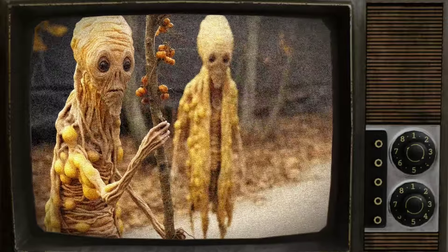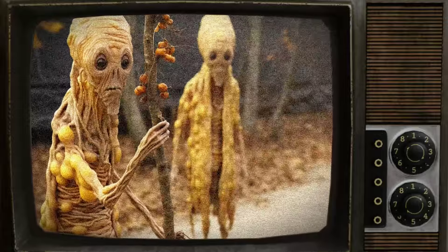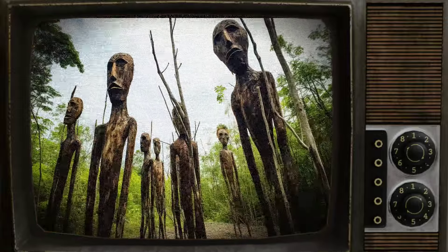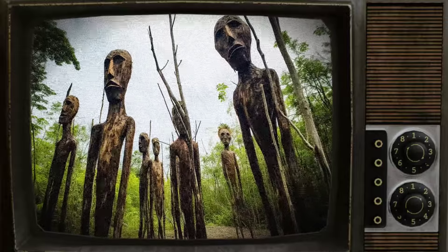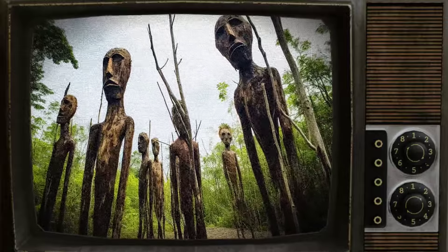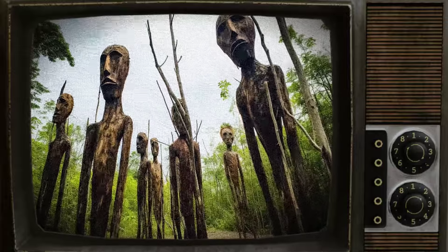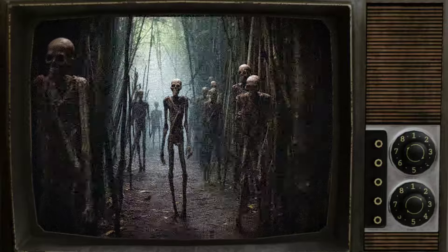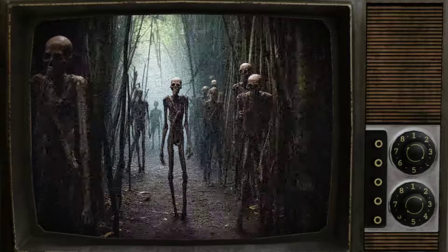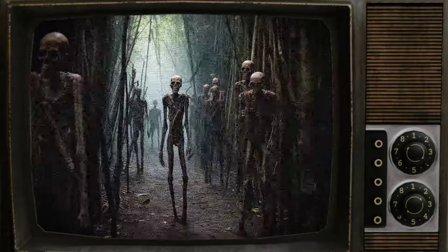Once ripe, SCP-937-2 climb as high as possible and glide to other trees, where they germinate as a normal hemiepiphyte. Over time, they extend roots to the ground and foliage upward, eventually surrounding and killing the trees they germinated on. This, combined with the aggressive nature of SCP-937-2, makes SCP-937 a particularly troublesome weed should the species manage to gain a foothold.